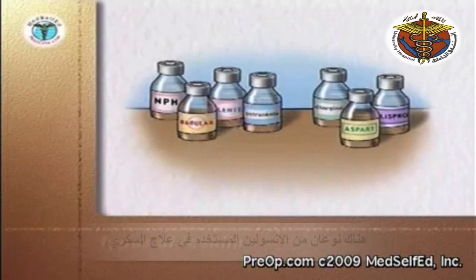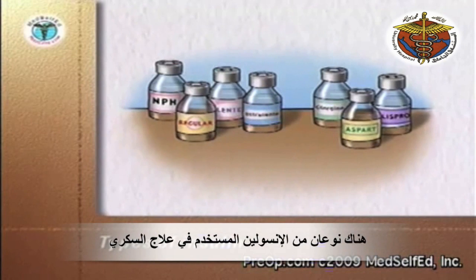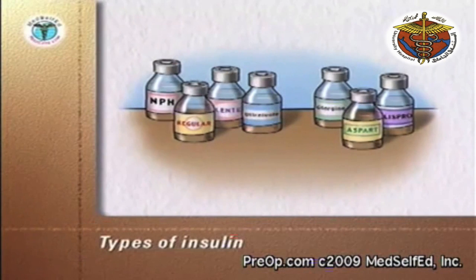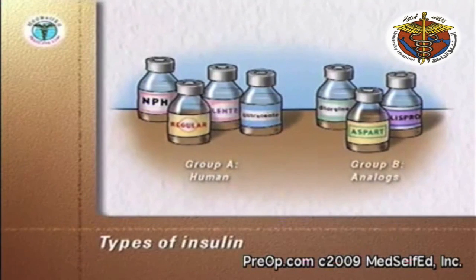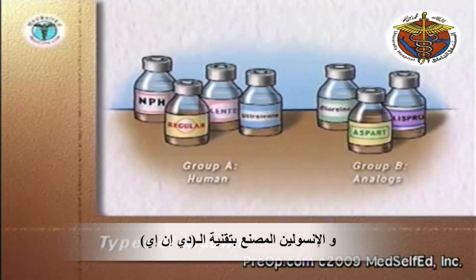There are two main groups of insulins used in the treatment of diabetes: human insulins and analog insulins made by recombinant DNA technology.